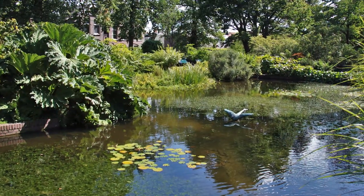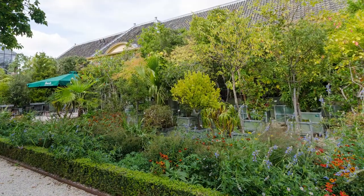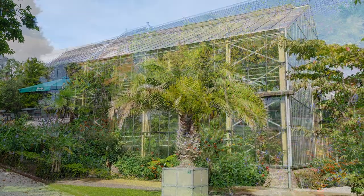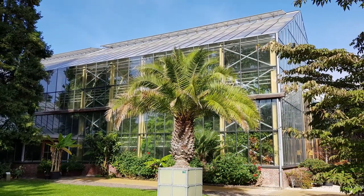Leiden University is home to wonderful green spaces, such as the Hortus Botanicus, the botanical gardens. However, most university buildings are not associated with going green.